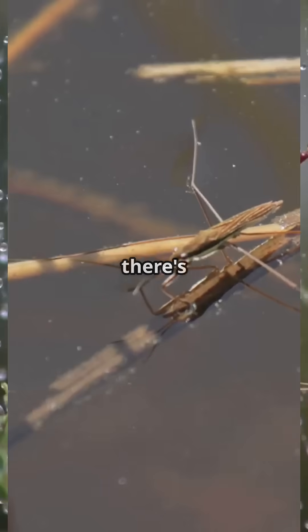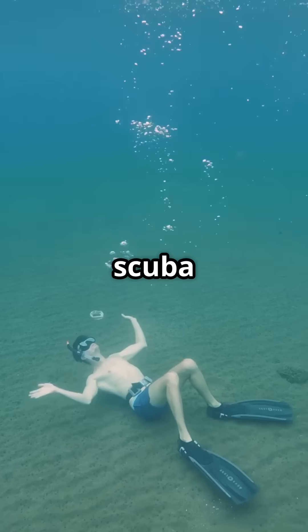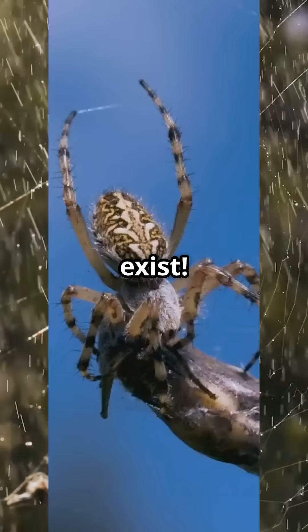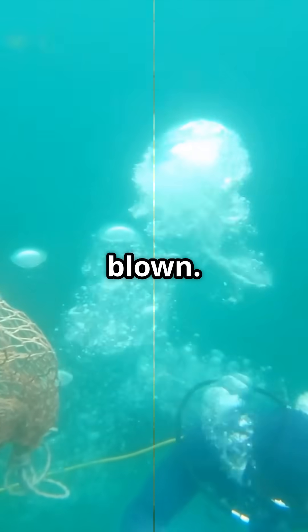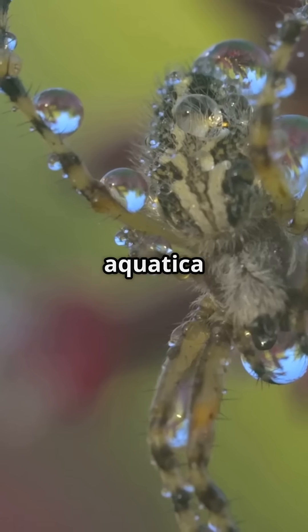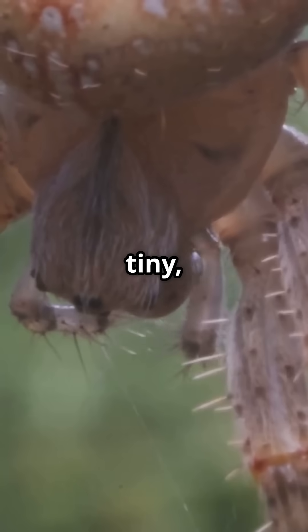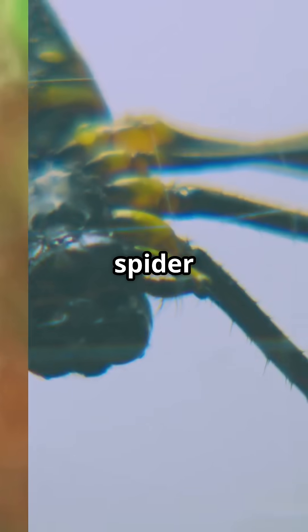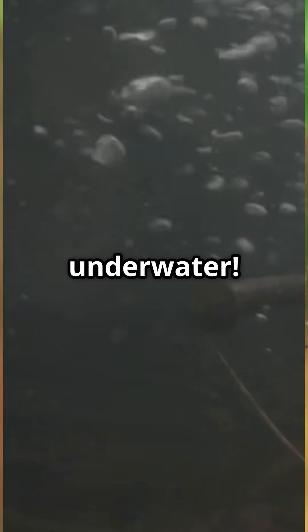Am I the only one that didn't know there's a spider with its very own scuba tank? Underwater spiders — yep, they exist. Prepare to have your mind blown. This is the water spider Argyroneta aquatica, a tiny eight-legged architect ruling the ponds of Europe and Asia. Unlike any spider on Earth, it spends its entire life underwater.